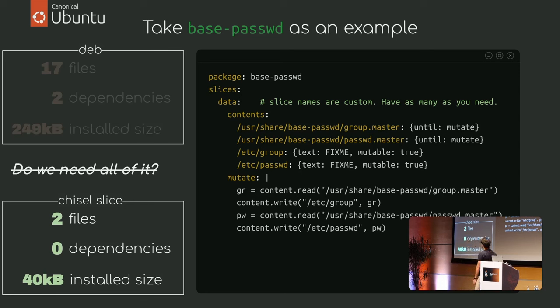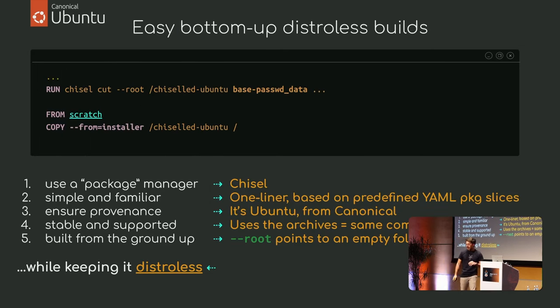This depends on your use case — sometimes you might need more, sometimes less. Slices are ever-growing; you can add as many as you want, they are not set in stone. Today you have 'data'; tomorrow you might have 'config' or 'user'. The point is to achieve a nice experience and do it from the ground up, bottom-up, and keep it distroless.